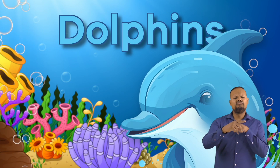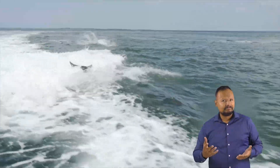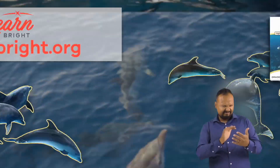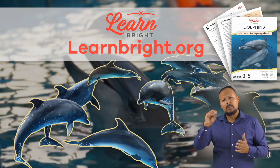Dolphins. Hi, friends. Today, we are going to learn all about dolphins. You can read along with us by downloading the lesson plan from our website, learnbright.org.